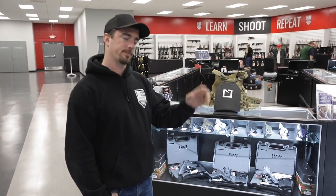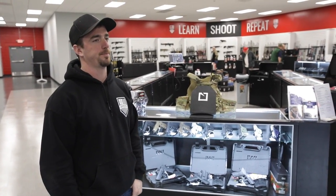I'm live here at 717 Armory. I'm here with the owner, Pat. Pat, how are you doing today? We're doing great here today. Thanks for coming out, Travis. No problem at all.